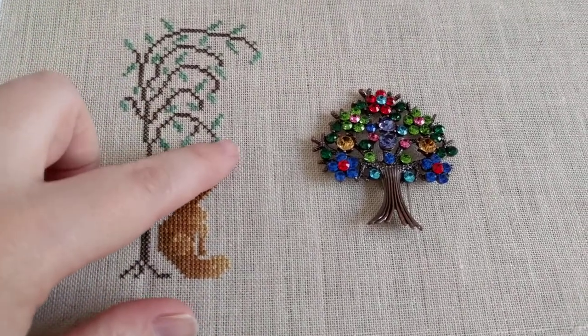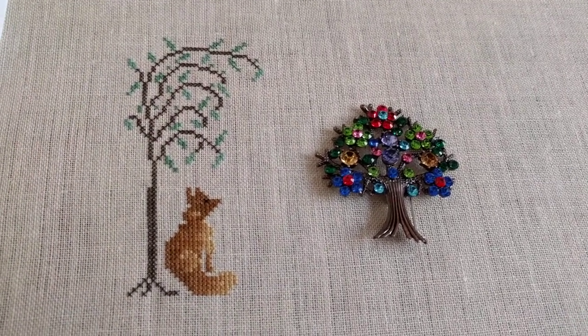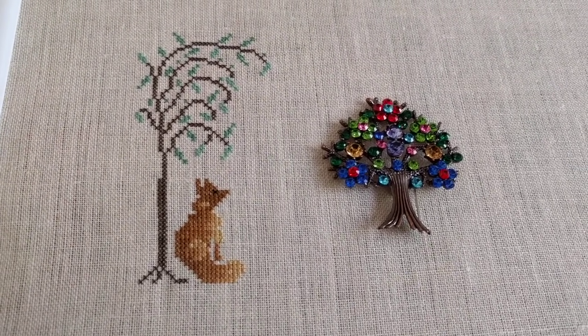The tree took forever because I stitched almost every leaf individually, which was kind of dumb — but the back looks good. You'll be able to see my progress every Friday; I'll put pictures up on my Instagram.